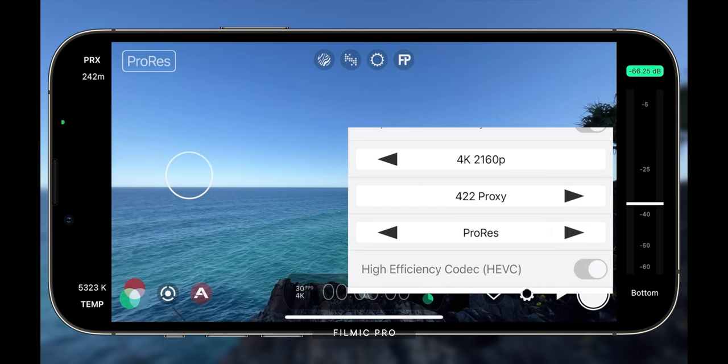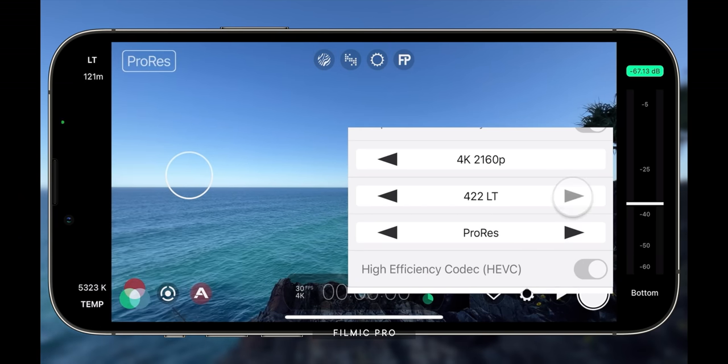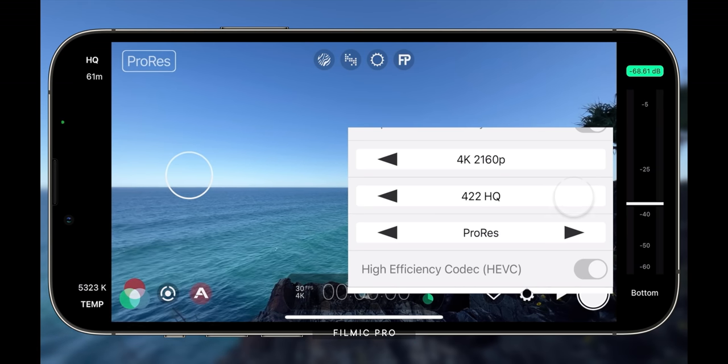H.265 and H.264 are revolutionary — they've changed the way we look at video. As a delivery format, they're unbelievable. But as a production format, they're not so great. Apple's camera app will deliver ProRes 422 HQ. Filmic Pro is using Apple's APIs to do ProRes Proxy and LT as well, and on a computer you can use ProRes 4444. What are the differences between those variants?